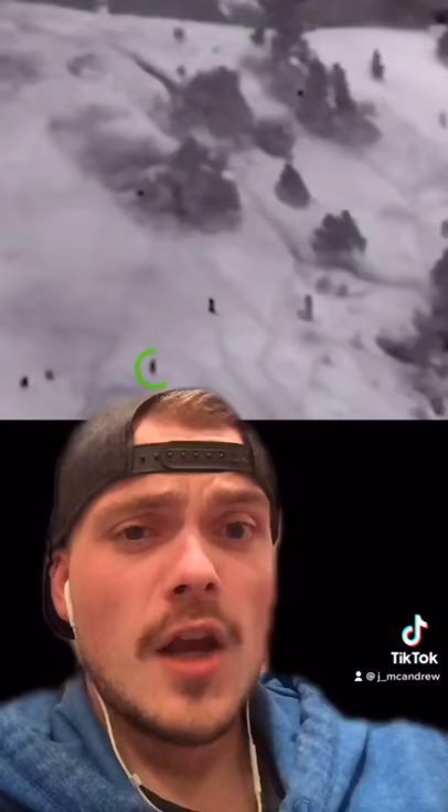Keep in mind it is pitch black out and nobody can see anything. This is when Chapman musters up the courage and starts moving towards the enemy bunker. To do this, he must go through knee-deep snow. Shortly after, his team leader follows in behind, but all the while they are being shot at by the enemy.